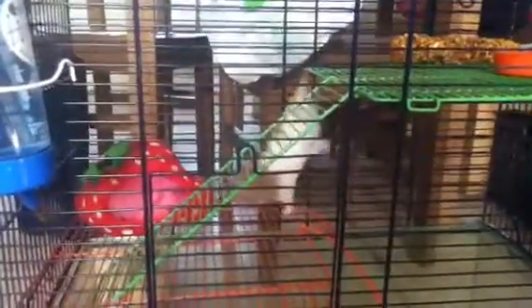So yeah, that's his new cage. He does know how to go up and down the ladders — he just sometimes doesn't use them. Hello, Stitch. He's getting better at going down now.